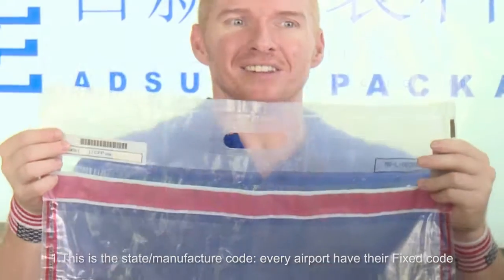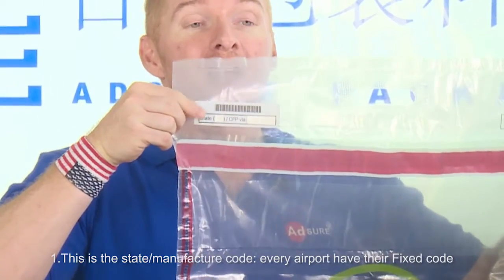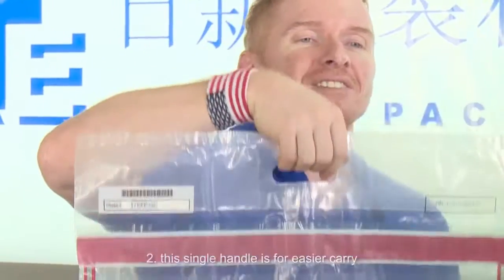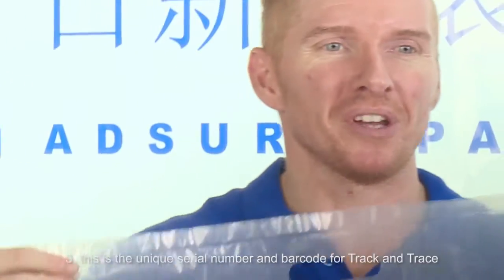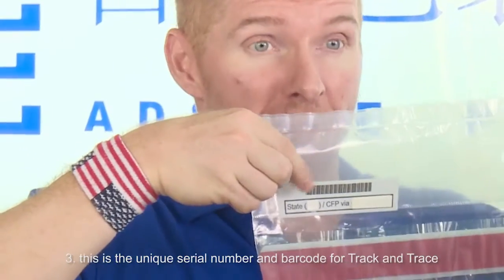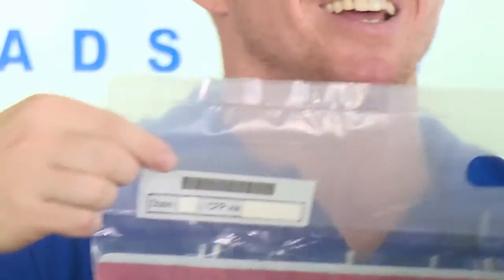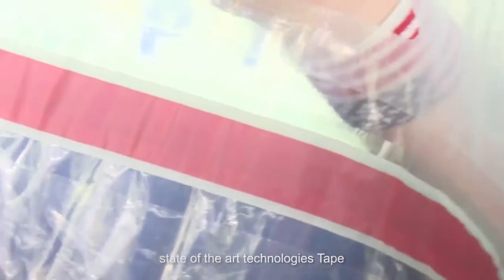Number one: this is the state manufacturer code — every airport has their fixed code. Number two: this is the seagull handle for easy carry. Number three: this is the unique serial number and barcode for track and trace.